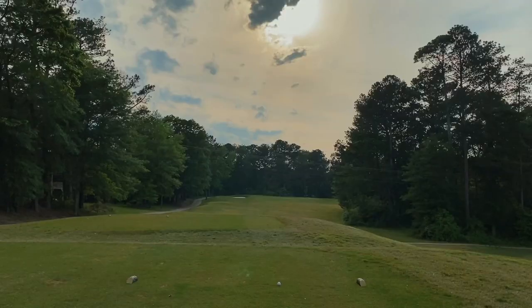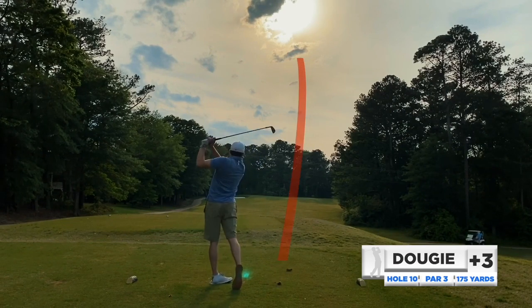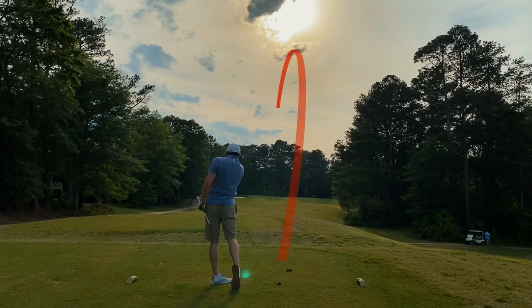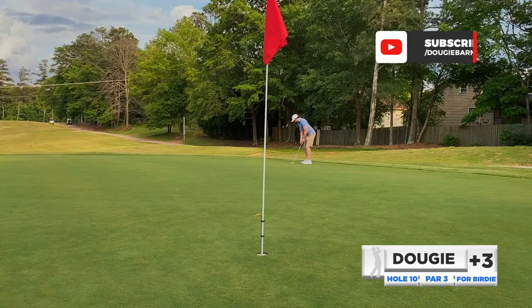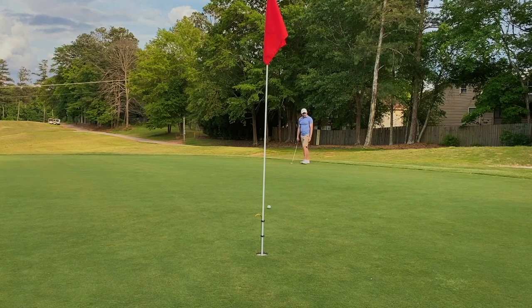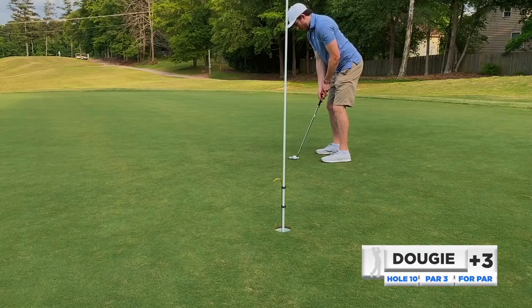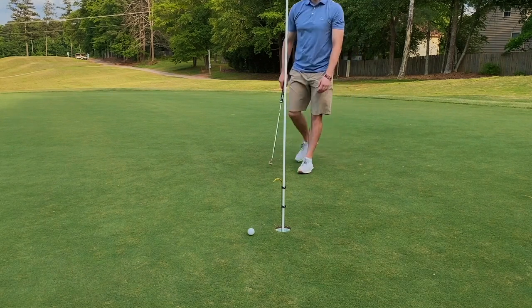Moving on to number ten, pretty solid stretch on the front side. Number ten's a par three — doesn't turn around back at the clubhouse, we're in the middle of the course. Playing our draw, seven iron from 175. Hit it pretty well but didn't get back to that pin, so a long putt for bird. It just stopped — left myself a tough dicey little left-to-right breaker for par. Just kind of babied that putt; never really had the chance.